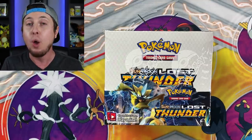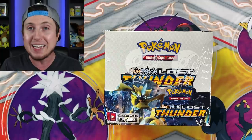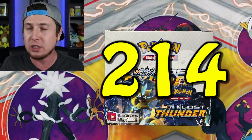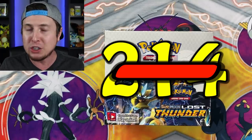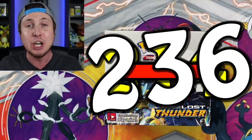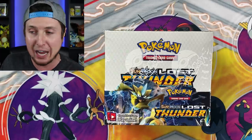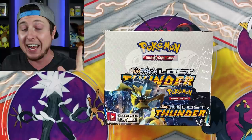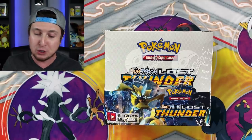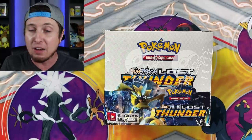This is the biggest set in Pokemon TCG history - not just Sun and Moon history, we're talking all 20-plus years of the Pokemon TCG. The biggest set at 214 cards, and if you add in the secret rares it's 236 cards. There are a lot of playable cards in this set, so in the future this is definitely going to be a very valuable set.